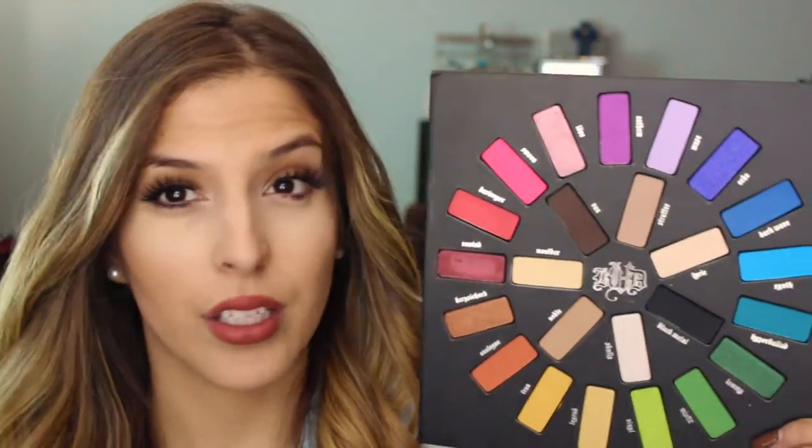It has so many colors, including all these nice neutrals that I use almost every day. These colors are very equivalent to my Naked Basics palettes and they look beautiful on the eyes. They're all super pigmented, super creamy, and none of them go on really chalky.